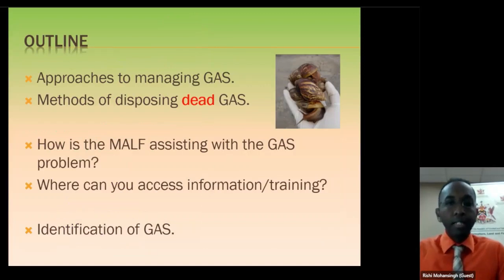My outline for today's session includes approaches to managing Giant African Snail — we say GAS, short for Giant African Snail. We'll be talking about methods of disposing dead snails, and I'm stressing dead snails. We'll also be dealing with what the Ministry is doing to assist with the problem, where you can find information and training, and for newcomers, we'll talk about identification. But most of our comments came from people who already know what the snail is about.